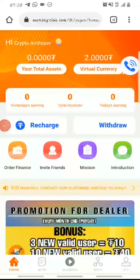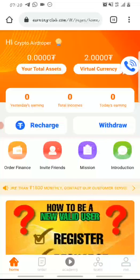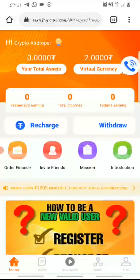Before we get into all that, you first need to register on this site. To register, click the registration link in the description of this video, which will redirect you to a registration page. This site works in all countries. You provide your phone number, create a password, repeat the password, and enter a verification code to sign up. Then click register.